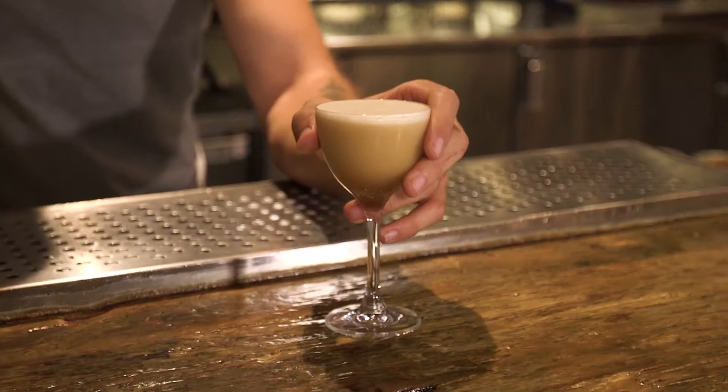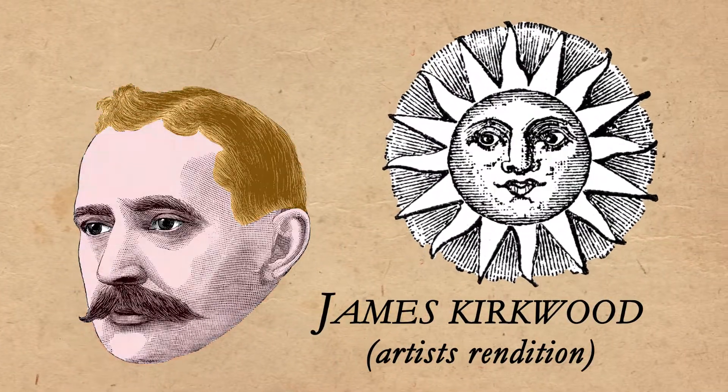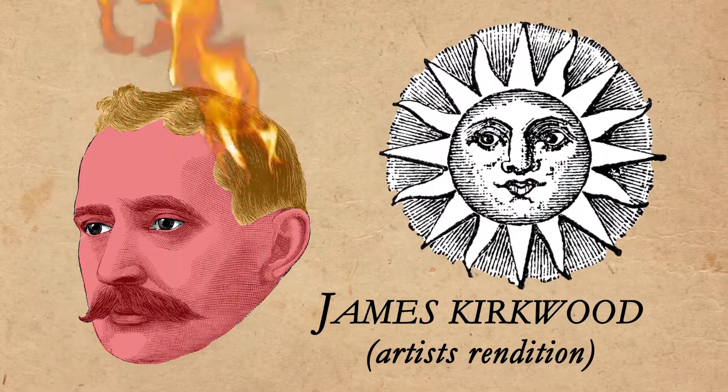This is our SPF 1000, created by our old head bartender James Kirkwood. The reason he named it SPF 1000 is because he is actually a redhead — he burns very easily in the sun.